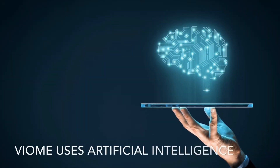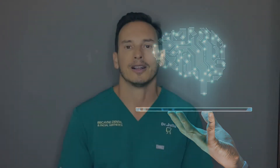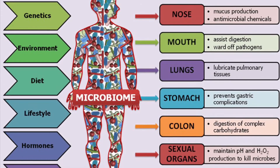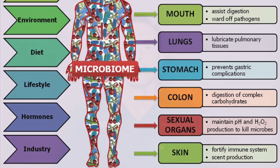Viome uses artificial intelligence to measure all the microorganisms in our gut. Research tells us that our digestive system is not just a complex network of organs and nerves, but an entire community of microorganisms together termed the microbiome. The human body contains 10 times more microbial cells than human cells, and the interactions between these microorganisms have a greater impact on our overall health than our own DNA.